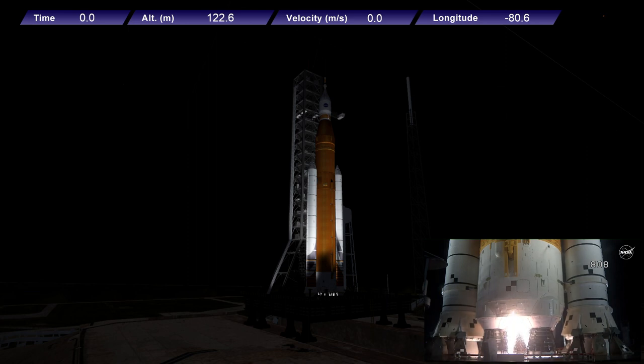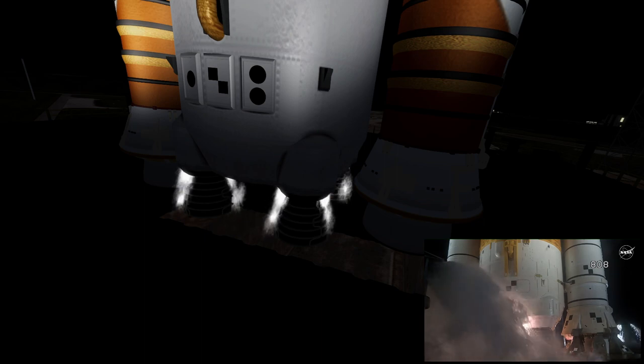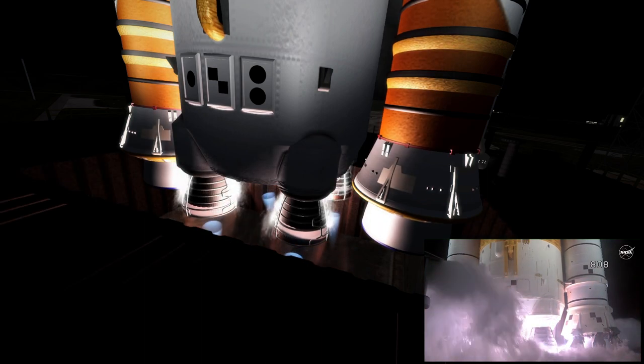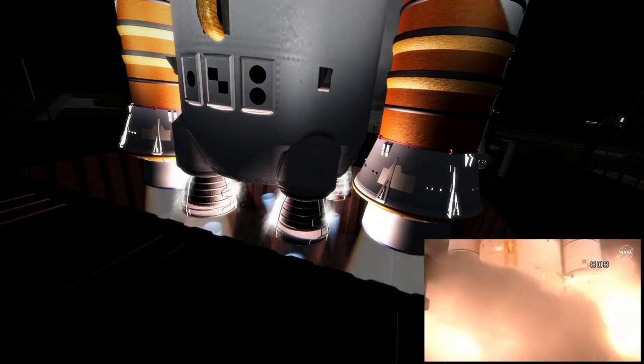And here we go. Hydrogen burn-off igniters initiator — seven, six, five, four, stage engines start, three, two, one. Boosters in ignition.